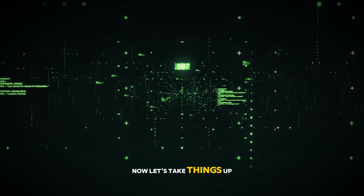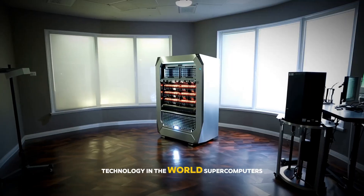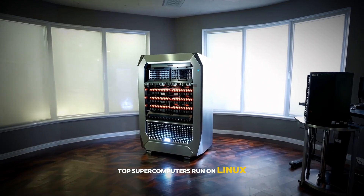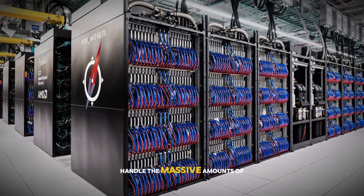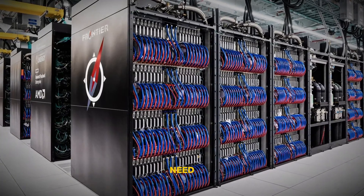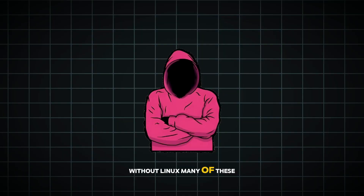Let's take things up a notch. Linux is also the powerhouse behind some of the most advanced technology in the world: supercomputers. Almost all of the world's top supercomputers run on Linux. Why? Because Linux is incredibly stable, secure, and flexible. It can be customized to handle massive amounts of data and complex calculations for things like climate modeling, genetic research, and even space exploration. Without Linux, many of these groundbreaking scientific discoveries wouldn't be possible.